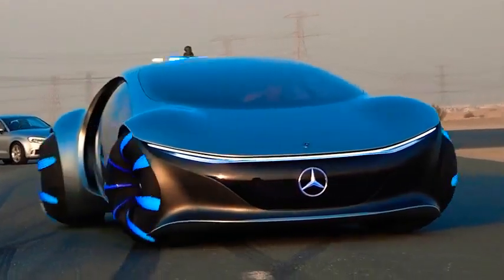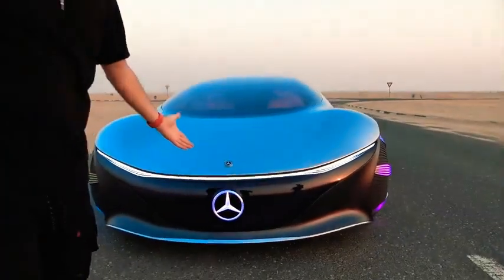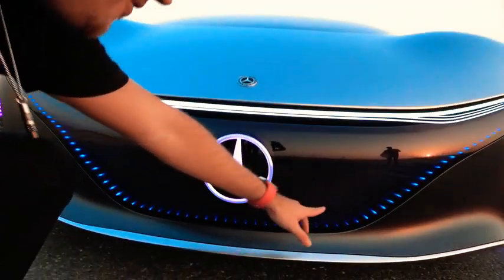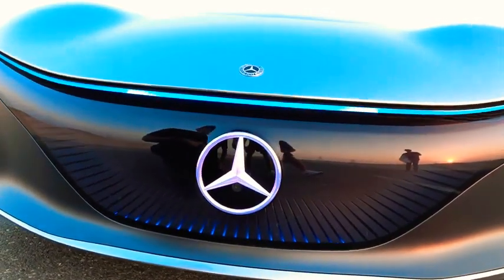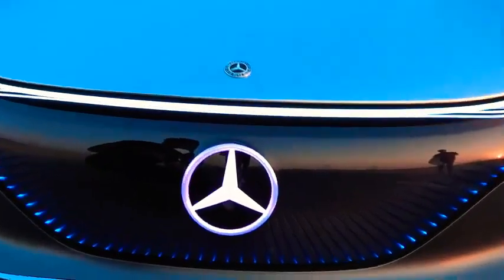So what you get is you can drive in different unique ways. This thing can literally drive sideways, it can drive diagonally. And obviously in the front you have the Mercedes-Benz logo — getting closer, you'll see all these little individual lights. That looks like the future.